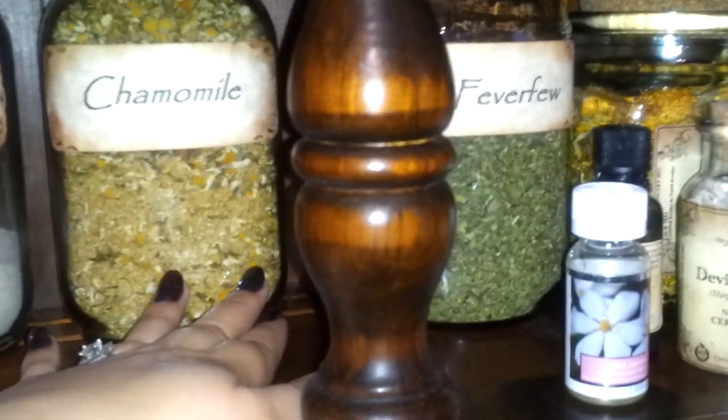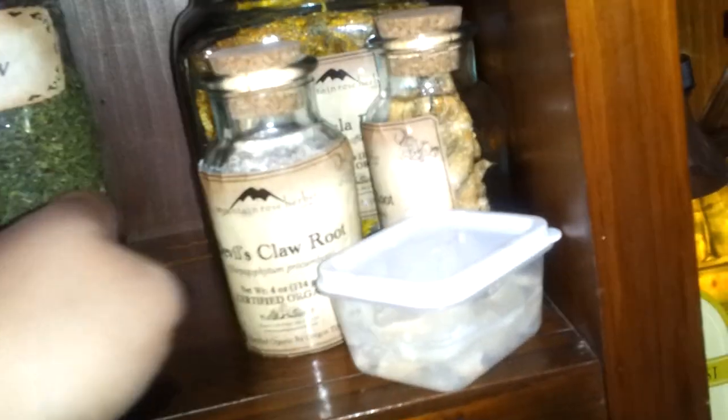Wormwood, catnip that I grew myself, tansy back there, blue vervain, witch hazel bark, benzoin gum, chamomile — I always say that even though it's chamomile — people at work always make fun of me when I say that too, but whatever. Feverfew, and then here are some oils.